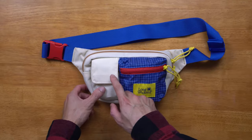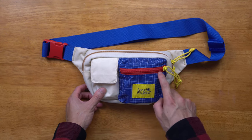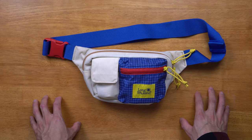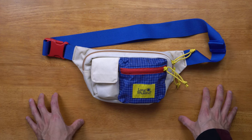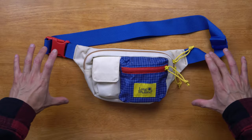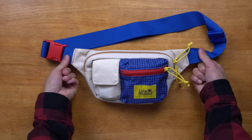Here we have the Monterey sling in the cream multicolorway — tones of off-white, blue, red, and yellow. I'm almost certain that there will be an all-black colorway, much like the first lineup, so be sure to click the link in the description. This bag is inspired by their Santa Fe shoulder bag, but in a smaller volume and in sling configuration.